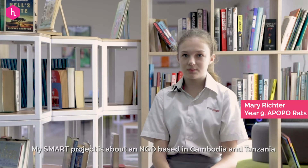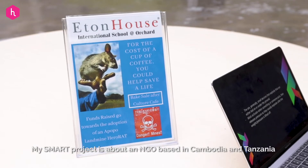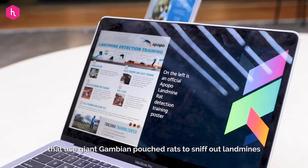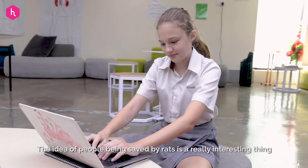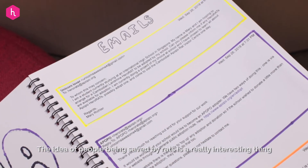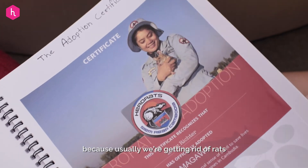My SMART project is about an NGO based in Cambodia and Tanzania that use giant Gambian pouched rats to sniff out landmines. The idea of people being saved by rats is a really interesting thing because usually we're getting rid of rats.